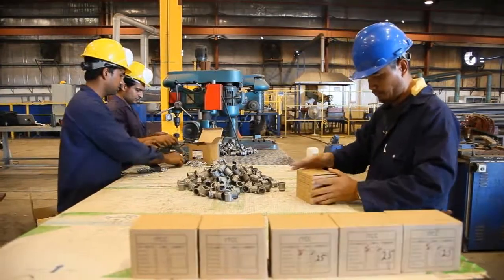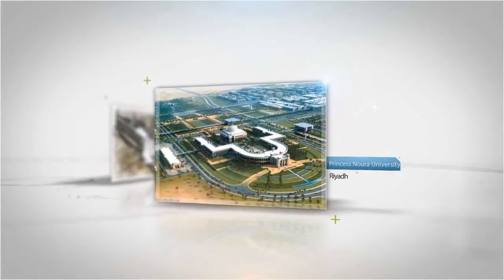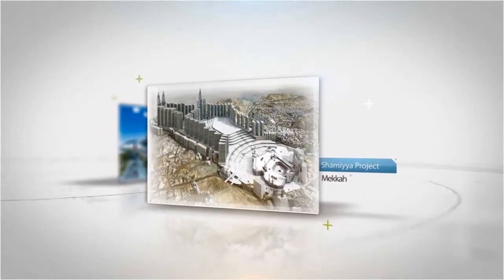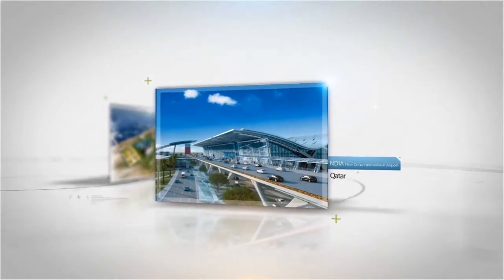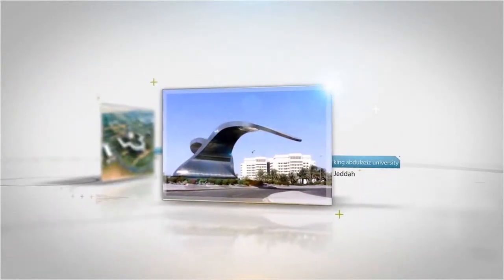ITCC EMT conduits have been used and approved in projects such as Princess Noura University in Riyadh, Shamia Project Haram Expansion in Mecca, NDIA New Doha International Airport in Qatar, Rabig Power Plant, and King Abdulaziz University in Jeddah.